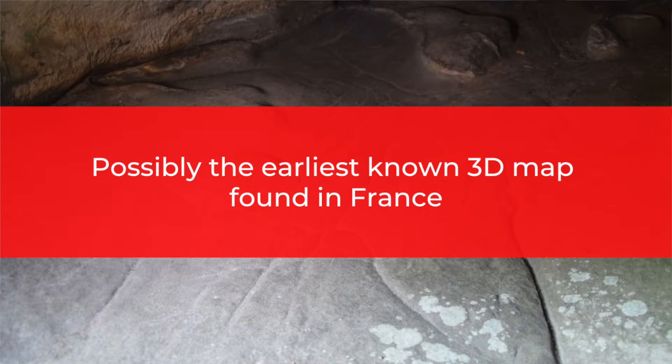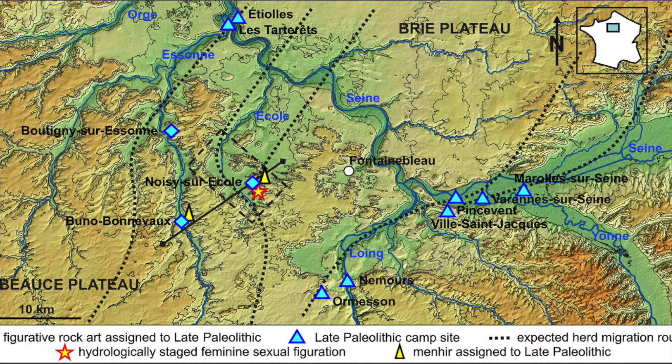Possibly the earliest known 3D map found in France. Geoscientists Medard Thierry and Anthony Milnes have published a paper in the Oxford Journal of Archaeology detailing their research on carvings in a French cave. The cave, which is known as Segonau-les-Trois, is located at Noisy-sur-Ecole south of Paris and was inhabited during the Upper Paleolithic.